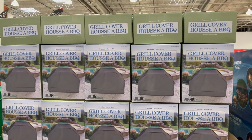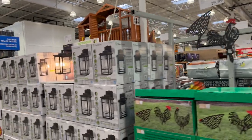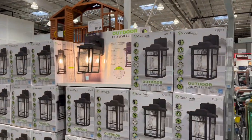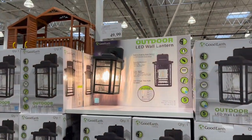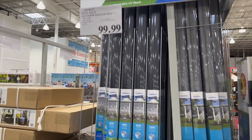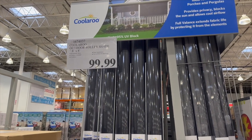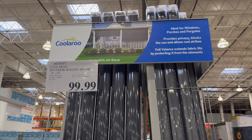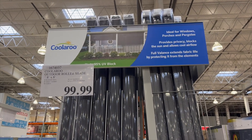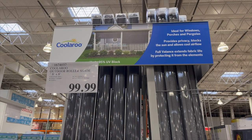If you need a new barbecue cover, they have some for $42.99. I really like this LED wall lantern for $49.99 — very nice. And an interesting Coolaroo outdoor roller shade, 8x8, for $99.99 — breathable fabric with clips included, ideal for windows, porches, and pergolas.